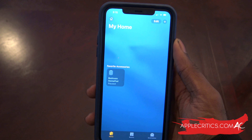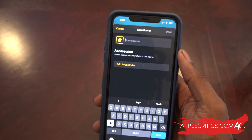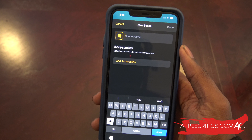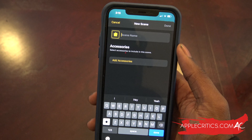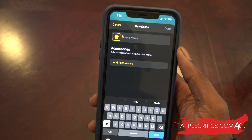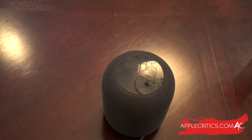Another new feature is that you can add music to a HomeKit scene. Hit the plus button and then 'Add Scene.' You can now add songs from your Apple Music library to a HomeKit scene. For example, you could create a 'Good Morning' or 'Relax' scene that changes the lighting and starts a song playing on the HomePod — a much-needed addition.